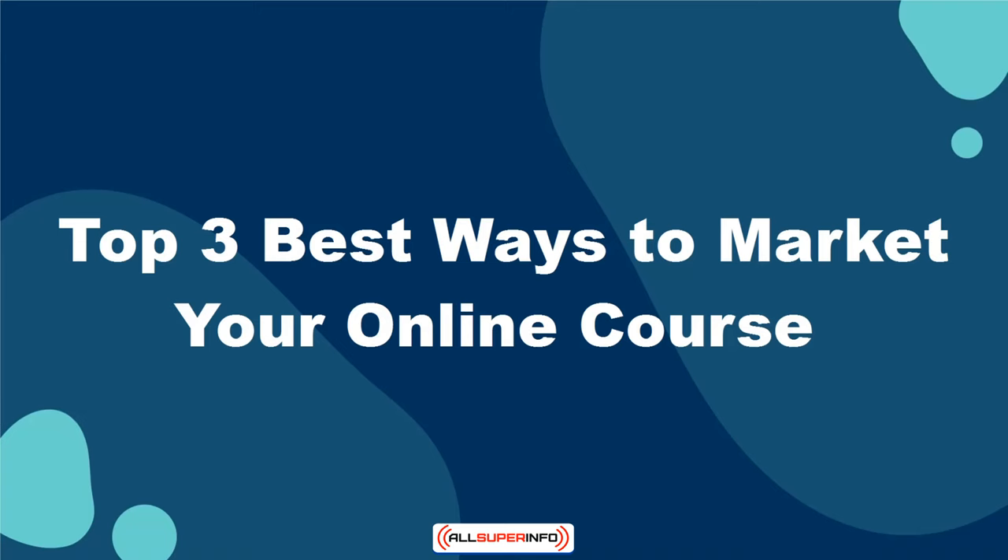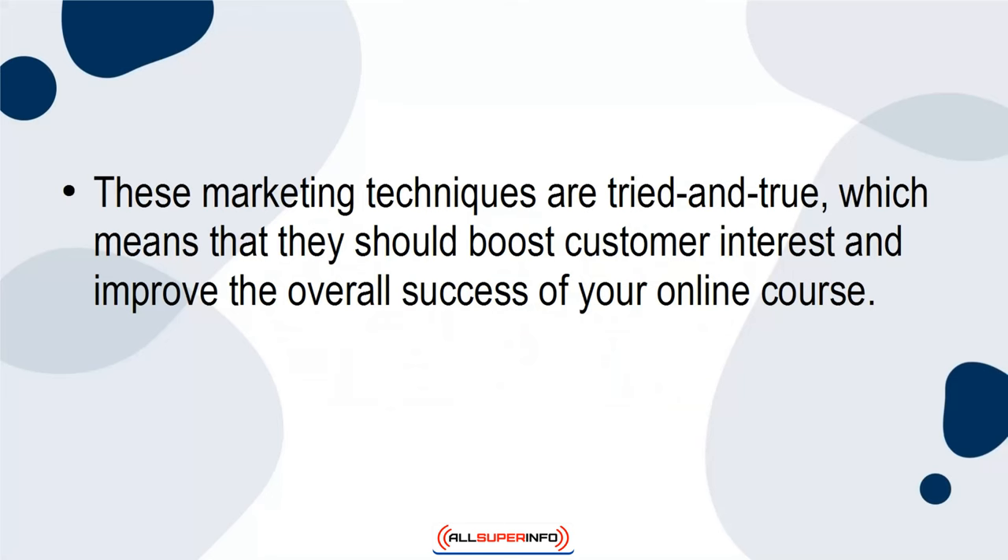In this tutorial, I want to talk to you about the three best ways to market your online course. These marketing techniques are tried and true, which means that they should boost customer interest and provide the overall success of your online course. Let's get started.